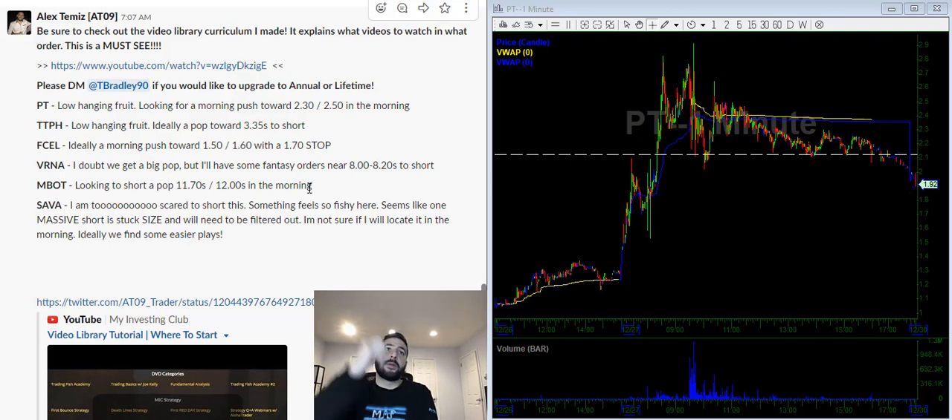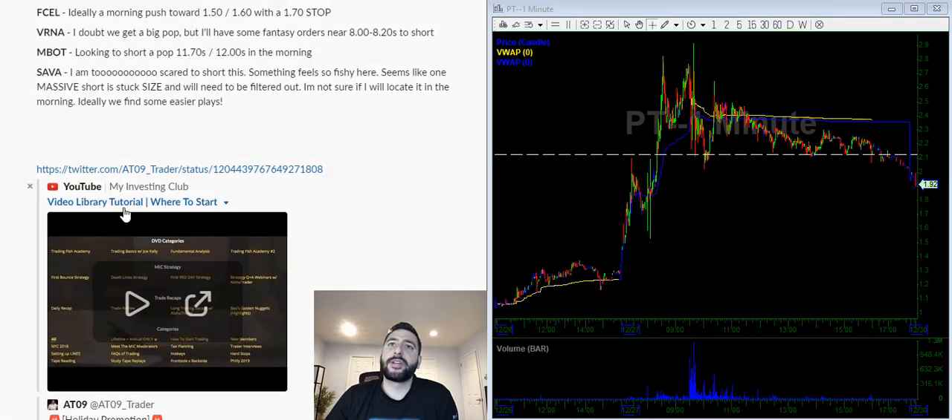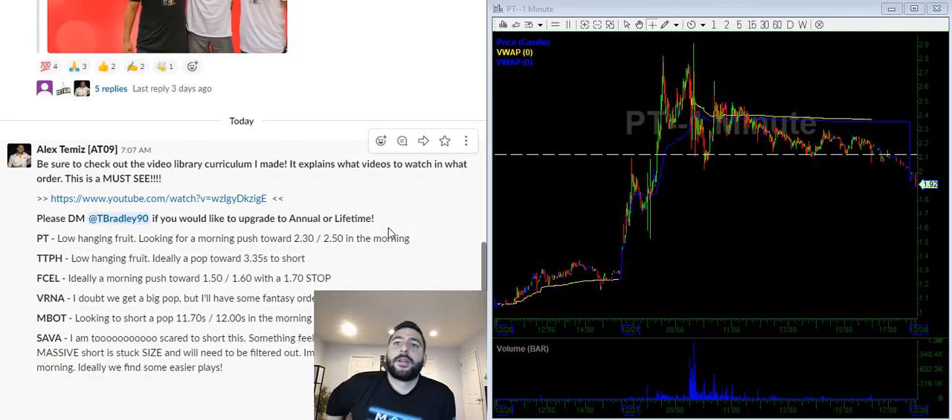What I always like to do is look for my favorite setups — the stocks that people forget about. Those are what we consider the low hanging fruit. Every single morning I go to my watch list from the previous day, look at the low hanging fruit, and that's how I create my watch list for the morning.